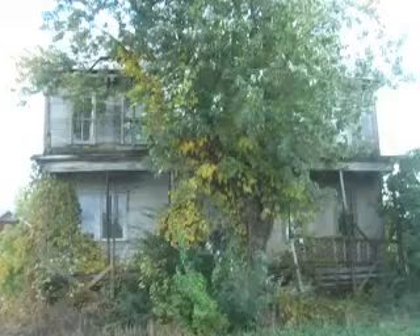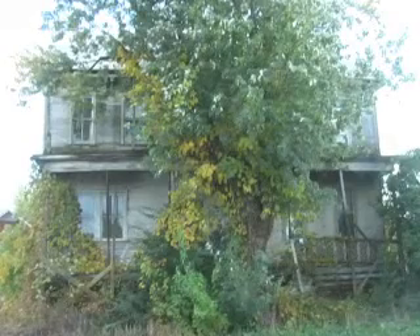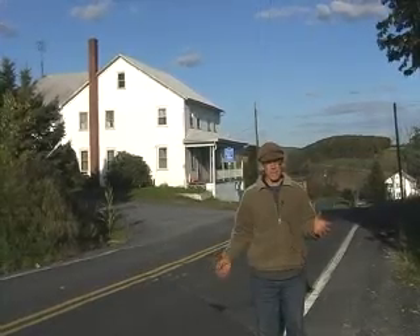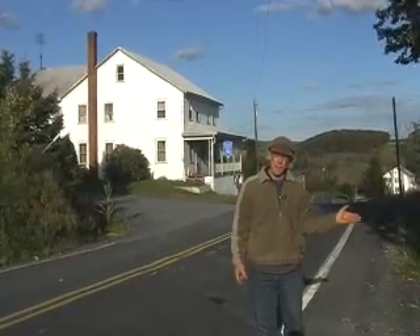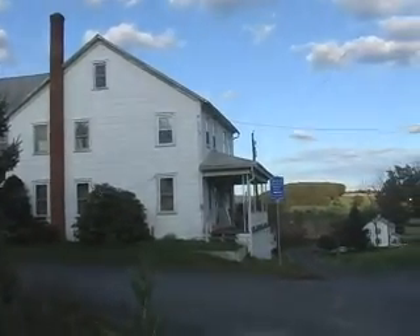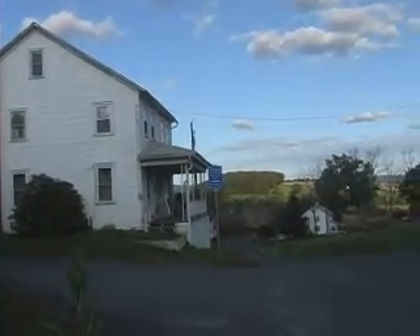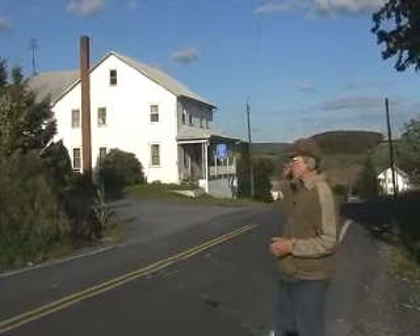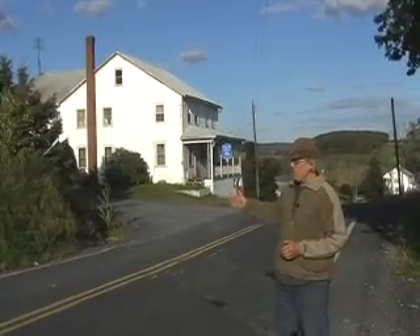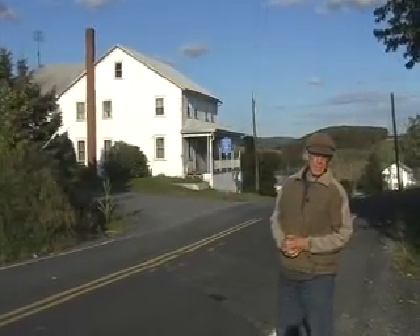What's left now is, to my left, a house that was originally the general store, which is now vacant. Down the road is another farm just a couple hundred yards down, and beyond that is yet another farm. It's possible, though we don't know for certain, that the bake oven that was at this house supplied all the baking needs for this entire small community.